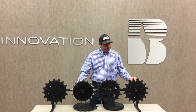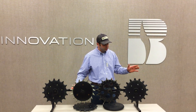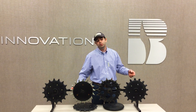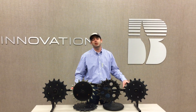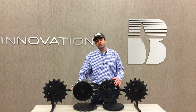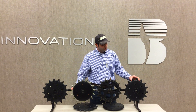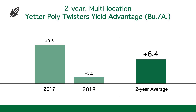The last wheel we have on the stand here is the Yetter Poly Twister. It looks similar to the Copperhead Furrow Cruiser but the knuckles are actually twisted as they come off the wheel. We've seen good results with it, but we've only tested it for two years, which is why it's not stamp proven. In 2017, with that really challenging wet spring and the biggest replant scenario for a large part of the country, we saw these Yetter Poly Twisters shine in marginal conditions. In 2018 we had a great spring and didn't see quite the same advantage, but the two-year average is a little over six bushels of advantage.